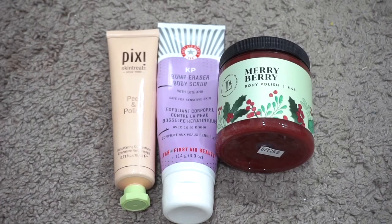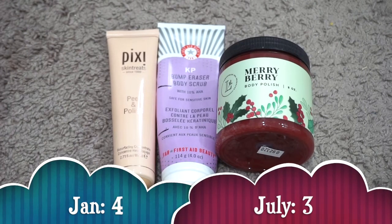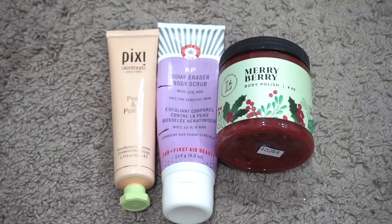For body scrubs I currently have three; in January I had four. I used up my Tree Hut and Lemongrass mini scrubs, and I'm almost done with the First Aid Beauty one. I've also repurposed the Pixi Peel and Polish from my peels section to use on my body for KP — I haven't tried it yet but I think it might work well. My numbers still went down, and I'm proud of myself for actually making myself use body scrubs this year because I've been really terrible about it previously.